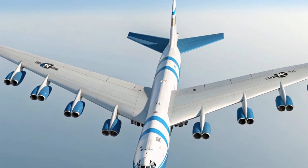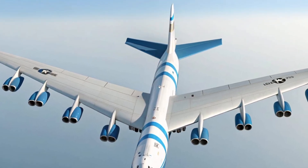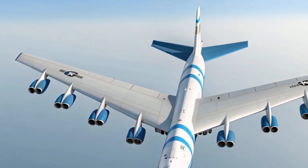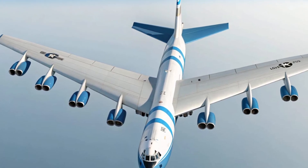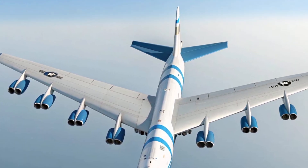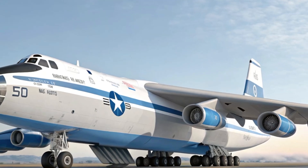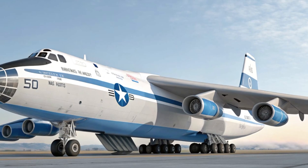The B-52 was originally built during the Cold War as a long-range strategic bomber, designed to deliver nuclear and conventional weapons deep into enemy territory. But what makes it remarkable is how it has adapted over the decades. Instead of becoming obsolete, the aircraft has gone through constant upgrades in avionics, communication systems, and weapons integration, ensuring it stays relevant in modern warfare.